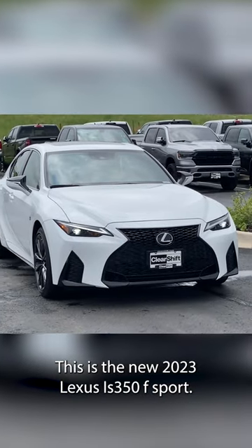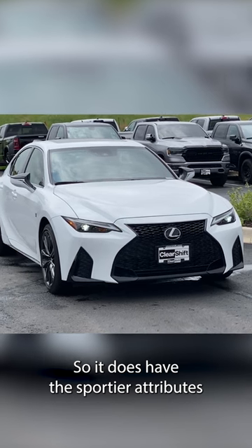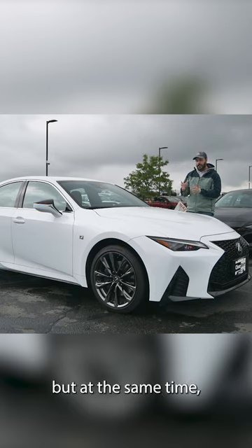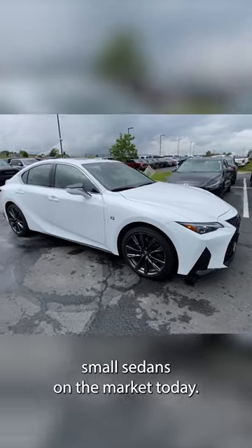This is the new 2023 Lexus IS350F Sport, so it does have the sportier attributes to the exterior. This is borderline overstyled, but at the same time, I think it's one of the best looking small sedans on the market today.